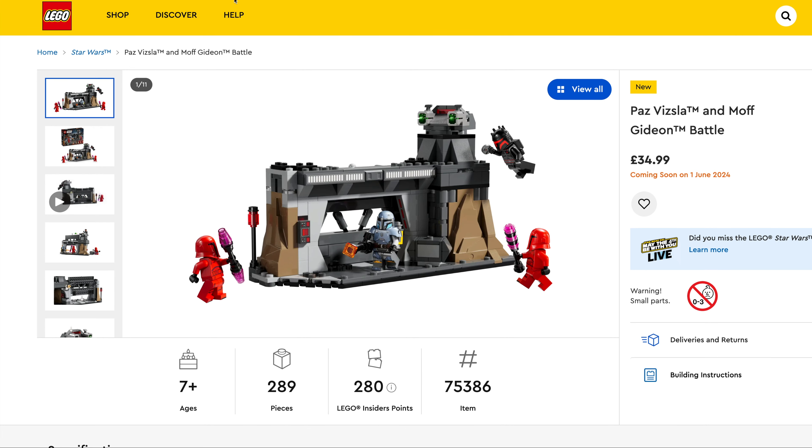And finally in the Harry Potter range we've got one of the smaller sets which is Aragog in the Forbidden Forest, $17.99, set number 76434, 195 pieces.